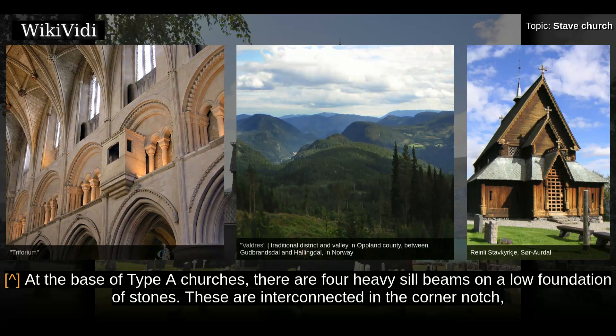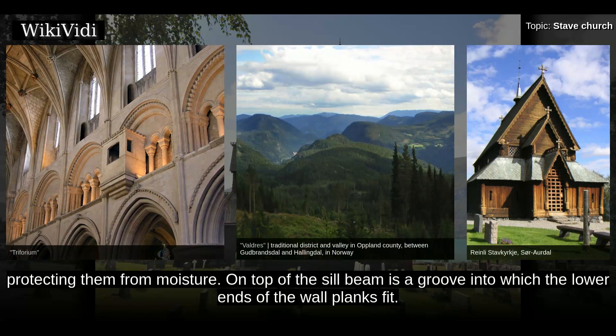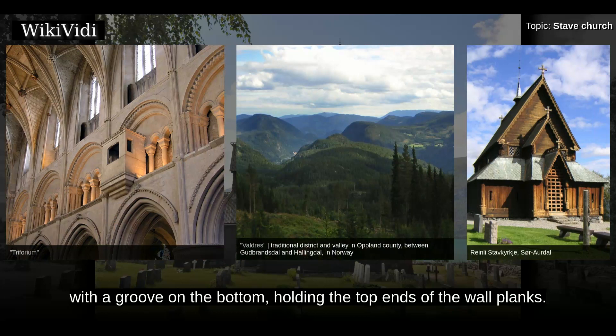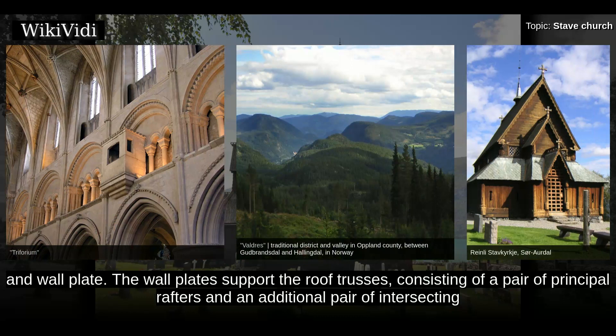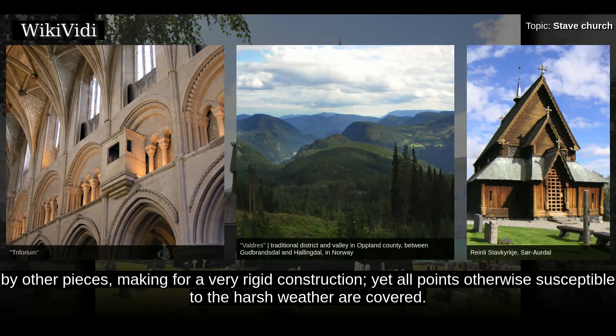Single-nave church, Type A. At the base of Type A churches, there are four heavy sill beams on a low foundation of stones, interconnected at the corners forming a rigid sill frame. The corner posts or staves are cross-cut at the lower end and fit over the corner notches, protecting them from moisture. On top of the sill beam is a groove into which the lower ends of the wall planks fit; the last wall plank is wedge-shaped and rammed into place. When the wall is filled in with planks, the frame is completed by a wall plate with a groove on the bottom holding the top ends of the wall planks. The wall plates support the roof trusses, consisting of a pair of principal rafters and an additional pair of intersecting scissor rafters; additional wooden brackets are inserted between the rafters for lateral bracing. Every piece is locked into position by other pieces, making for a very rigid construction, yet all points otherwise susceptible to harsh weather are covered.